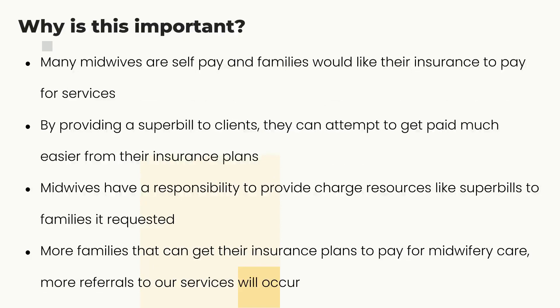Why is this important? I get quite a few questions across the country. Most midwives are self-pay — cash only — and want nothing to do with insurance plans, but their families would love to get reimbursed from the insurance companies for the services being rendered.